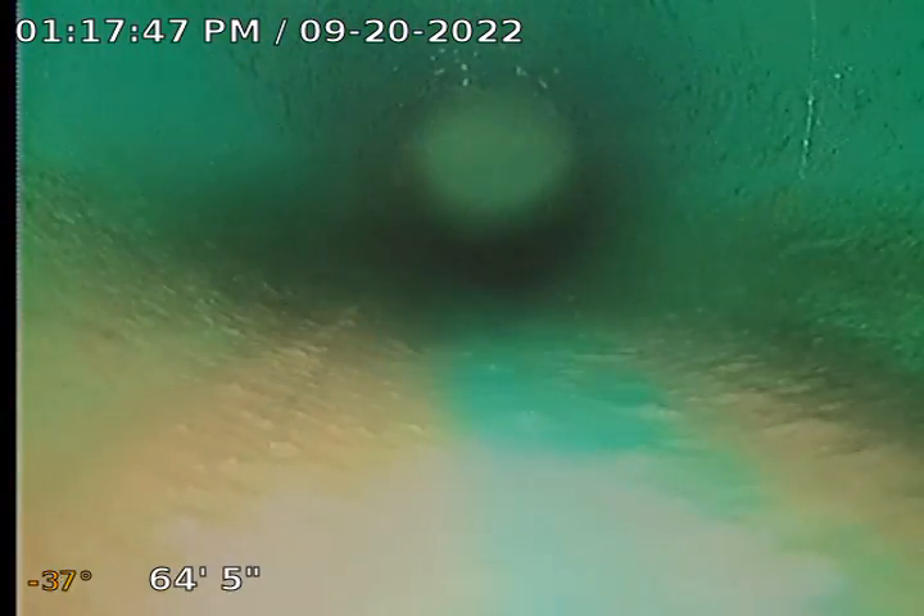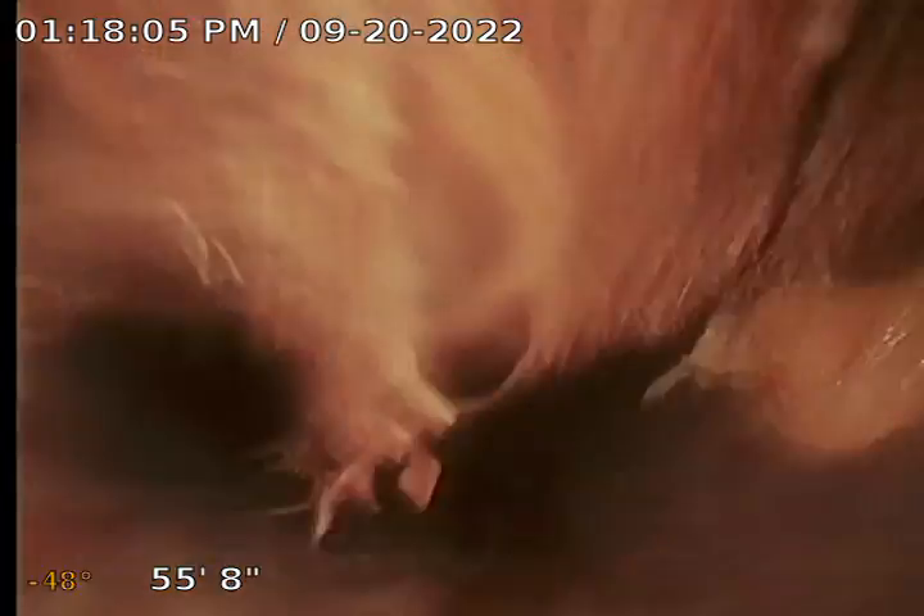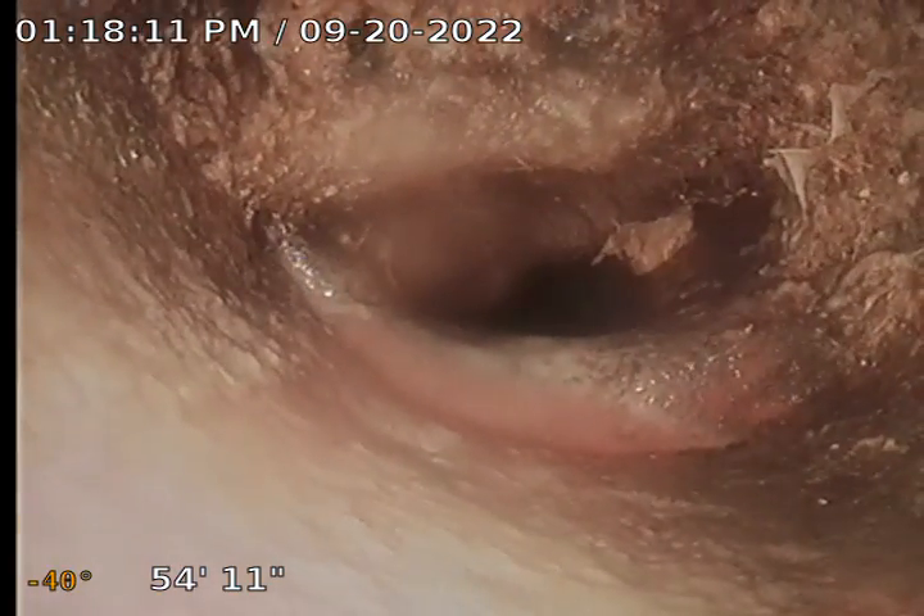Coming back on six-inch diameter clay pipe — we're going to see a lot of root intrusion throughout here. I've got the SDR 35 stuck on this root ball. You can kind of see the size of that — that's basically 90% clogging.